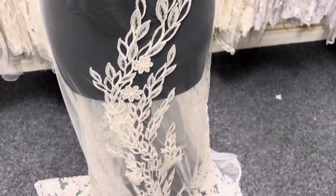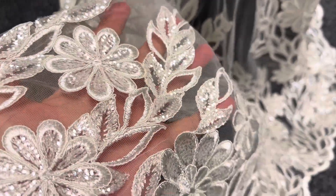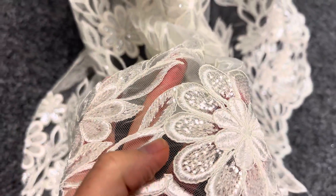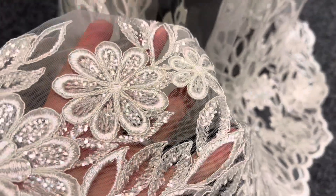Good afternoon from Bridal Fabrics. Today I want to tell you about a really eye-catching ivory lace called Edna. The base is an ivory tulle and it's been lavishly embroidered and then decorated with an elegant cording and an array of sequins which really glisten in the light.